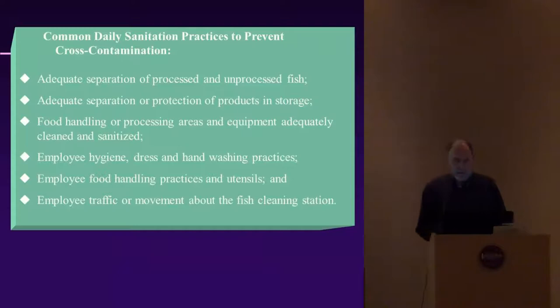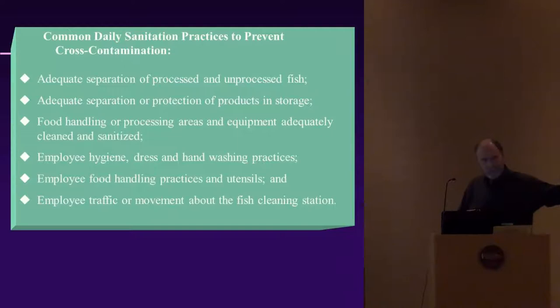Some common daily sanitation practices to prevent cross-contamination: ensure adequate separation of processed and unprocessed fish — if fish is already packaged and ready for the restaurant, keep it at a good distance from fish you're currently processing to avoid recontamination. Make sure food handling and processing areas and equipment are adequately cleaned and sanitized before you start and after the end of your processing.